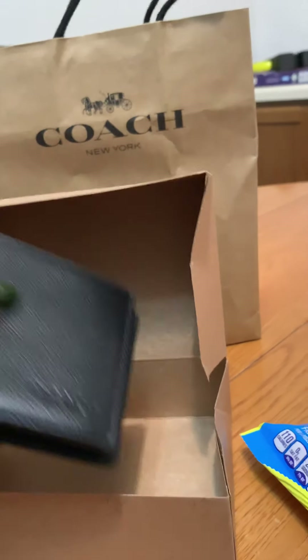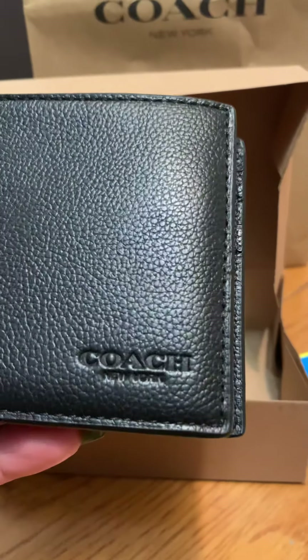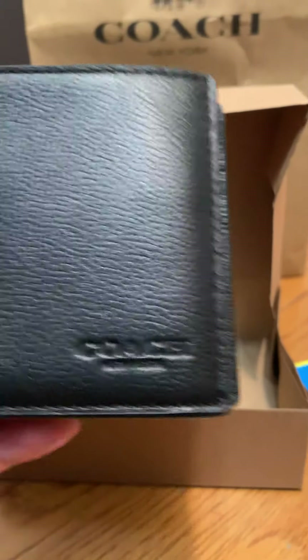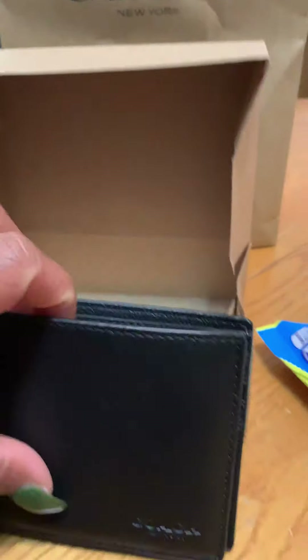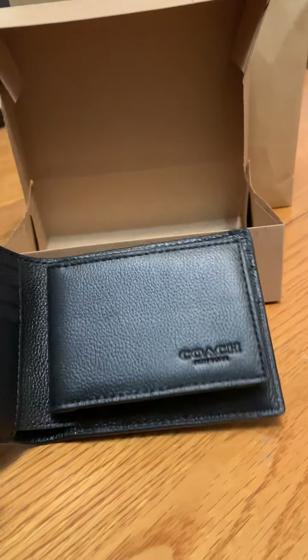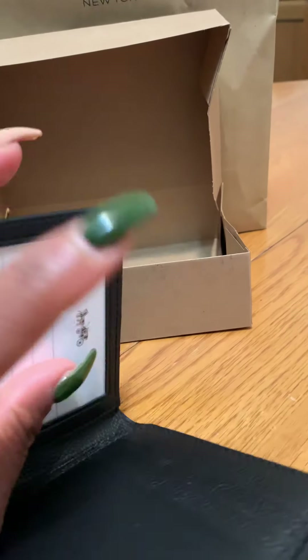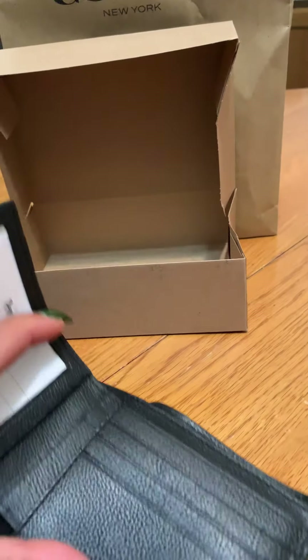husband. It's pebble grain — it has the Coach and frost right there. When you open it up, it's also Coach stamped right there. This wallet actually has two parts to it, which is pretty cool.